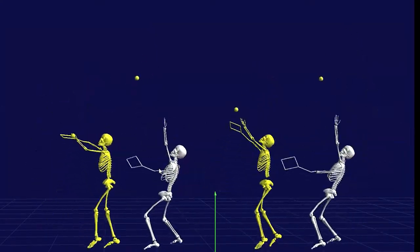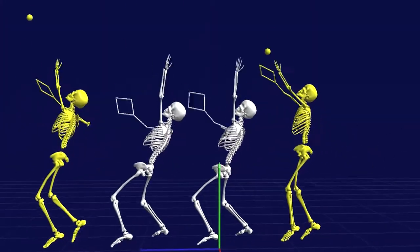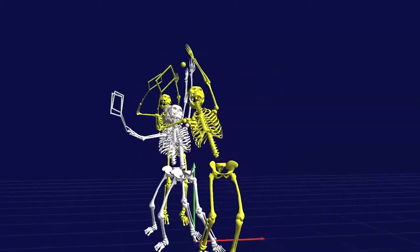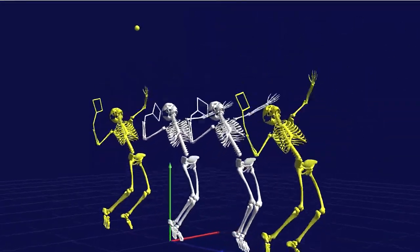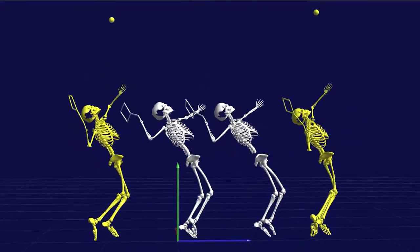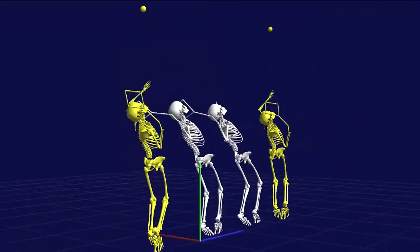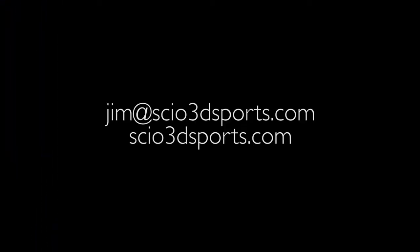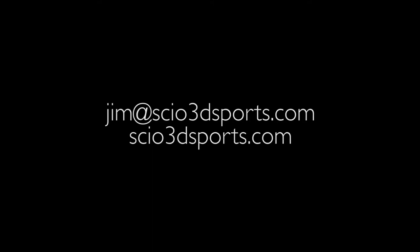I have not touched on the biomechanical deficiencies of Murray compared to Roddick in terms of creating the ball speed he needs to make his second serve better. I like Andy Murray and I like his coaches, but it is not my business to let them have the whole pie for free. I believe improving these things that we've talked about today will get Murray closer and perhaps to number one. Good luck, Andy. I'm Jim Shaughnessy, founder of SciO3D Sports, and if you like the way that I have analyzed Murray's game, just think what I can do for your game. Please get in touch with me at jim@scio3dsports.com.